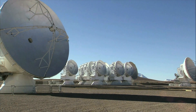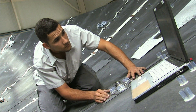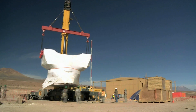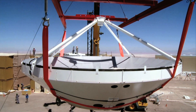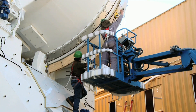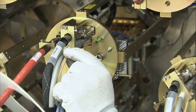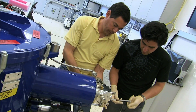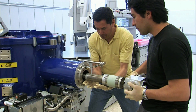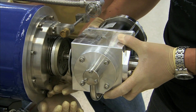In a truly global endeavour, the antenna components were constructed in several locations around the world and sent to Chile to be assembled. Detectors in each antenna register the finest nuances of the faint signals collected by the dishes. These detectors are the most sensitive of their kind and are cooled using helium gas to just four degrees above absolute zero.